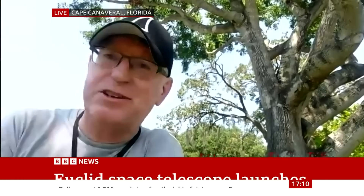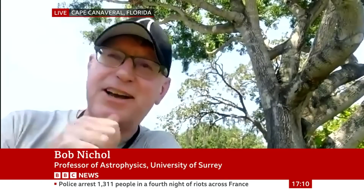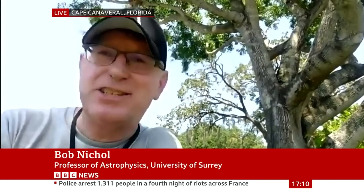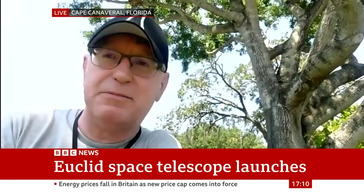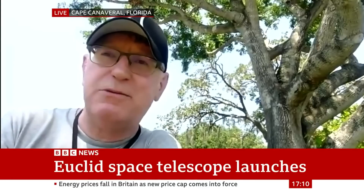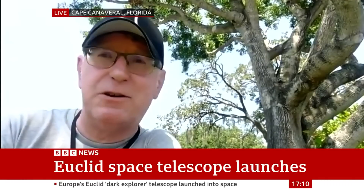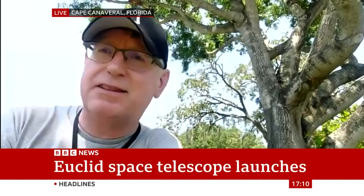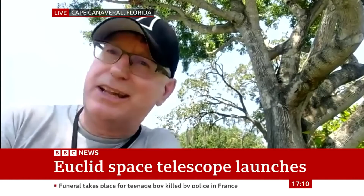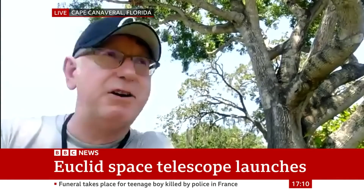Sure. Well, it was just announced here, which is absolutely fantastic to hear — we've communicated with the satellite. Thumbs up. The satellite is talking back to Earth, which is a major milestone. That's always one of those very anxious moments when you fly a satellite and it doesn't talk back to you. But that's past — Euclid is now talking to us. It's got a month-long journey until it gets to the second Lagrangian point, where the James Webb Telescope is hanging out at the moment.